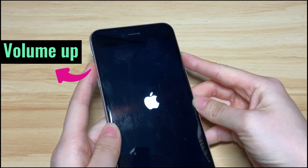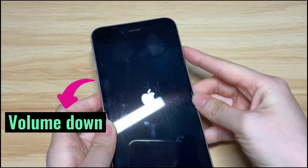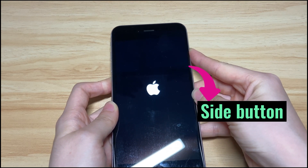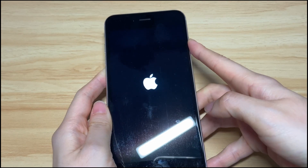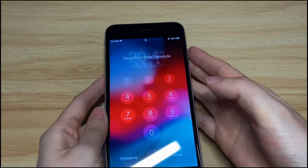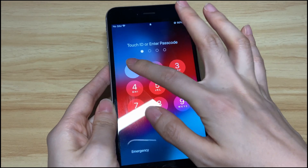Press the volume up button, then the volume down button, and then keep holding the side button. You will see the screen turning black, then the white Apple logo will show up again. Wait until your iPhone 8 goes past the Apple logo and turns on and boots up to the lock screen or home screen.